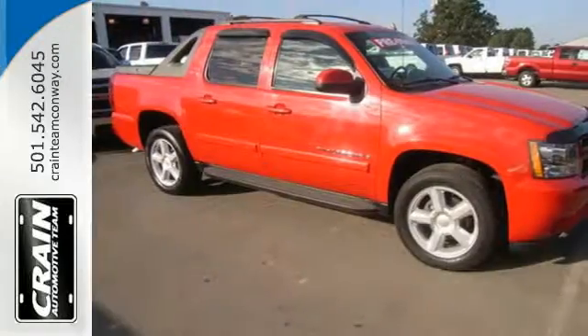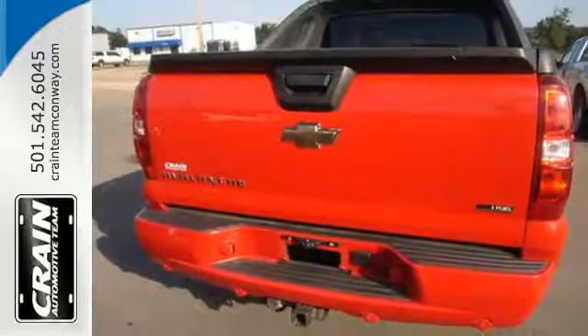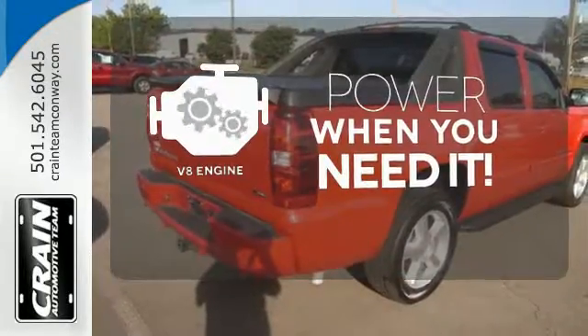Inside you'll find a multi-speaker stereo sound system with a CD player, internet access capability, OnStar emergency SOS, dual zone air conditioning, and more. Have fun behind the wheel with a V8 engine under the hood.